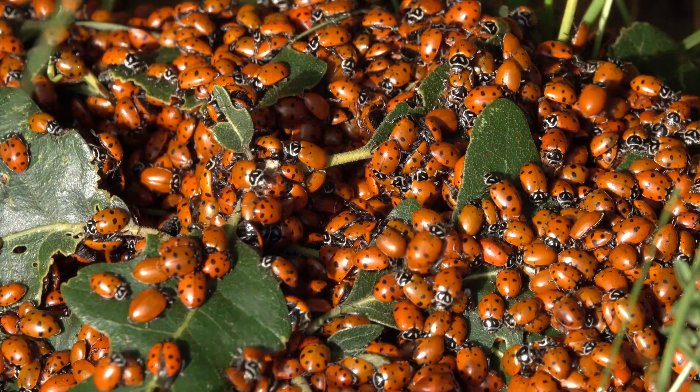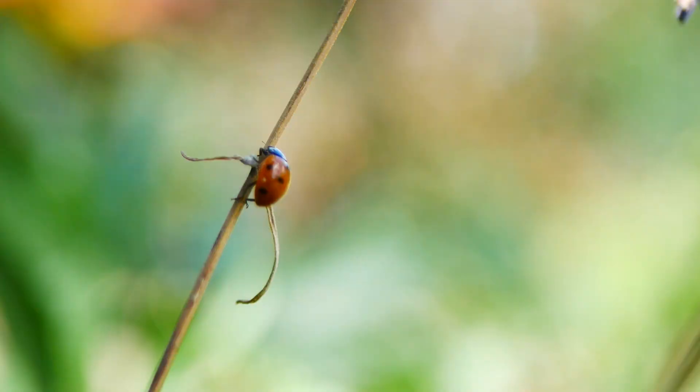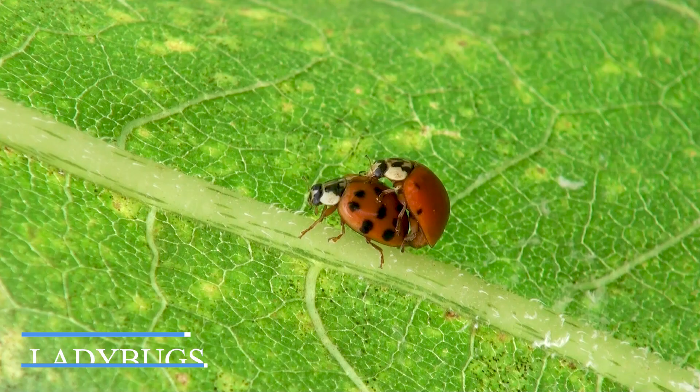Do you know what a group of ladybugs are called? Today on Animal World Plus, we will be talking about these fascinating insects, ladybugs of the family Coccinellidae.